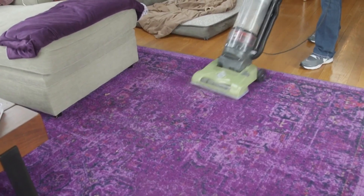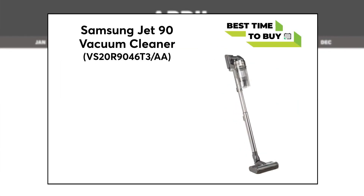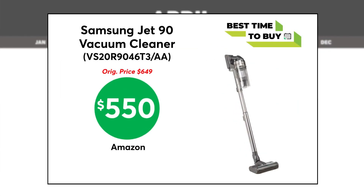First, get a handle on spring cleaning with a new vacuum cleaner. This Samsung Jet Vacuum Cleaner is as low as $550 on Amazon. This cordless stick vac has a digital display that allows you to check the power level, battery life, and any maintenance issues.